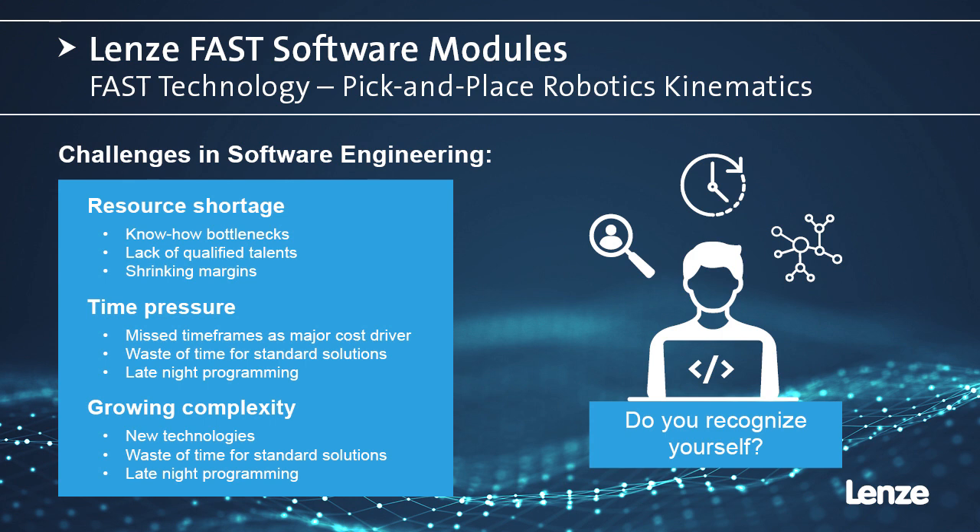These are standardized applications for modular programming of machine control. A technology module contains a complete and previously tested drive function. They have integrated basic functions like manual jog, homing, positioning, and an integrated visualization for easy commissioning and testing of the software modules.